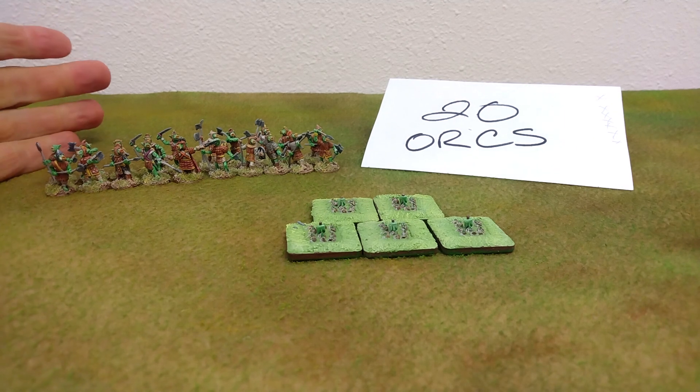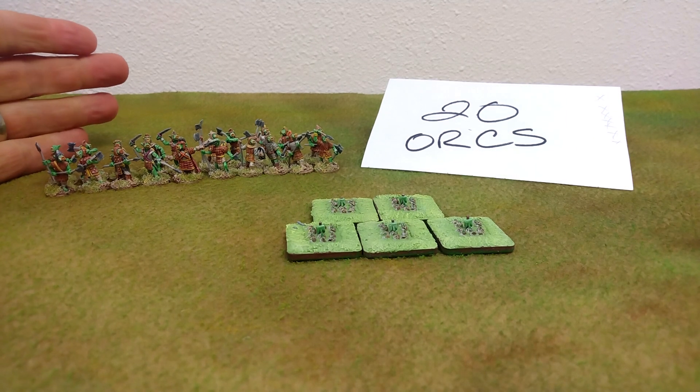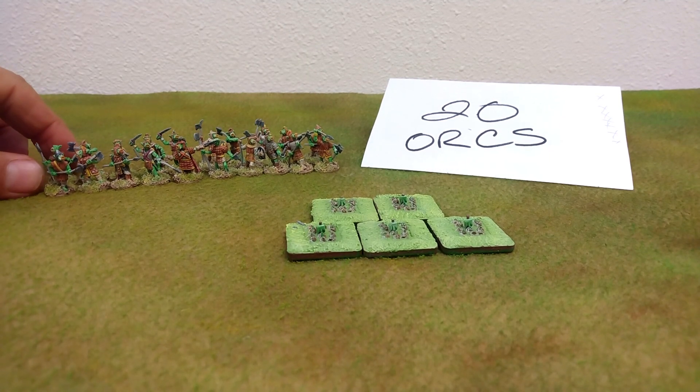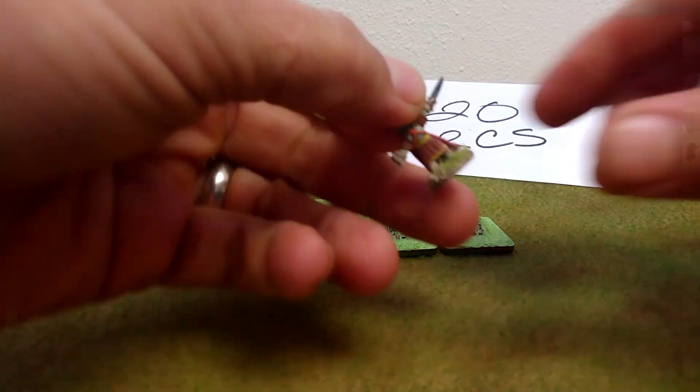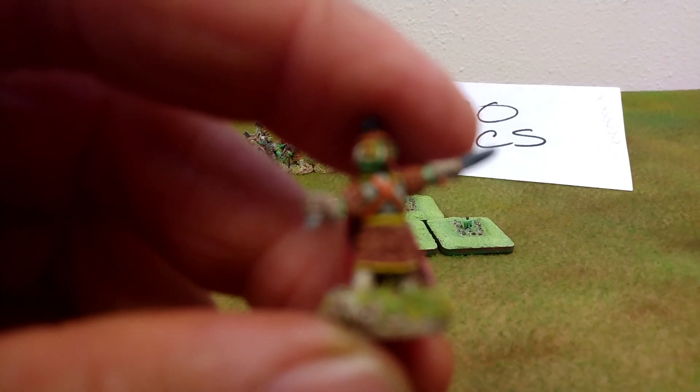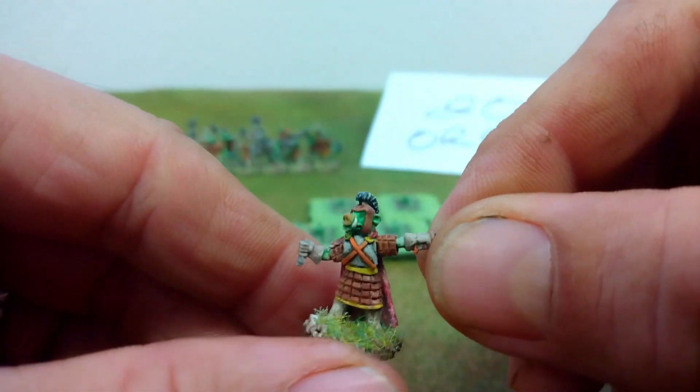On the left hand side of your screen there are 20 15-millimeter orcs. These figures are proper pig-faced fellas from Splintered Light. Let's get a good look at their leader here — handsome lad.